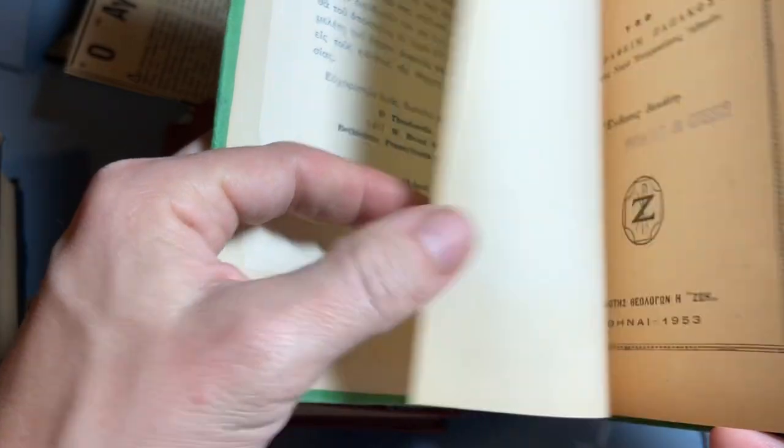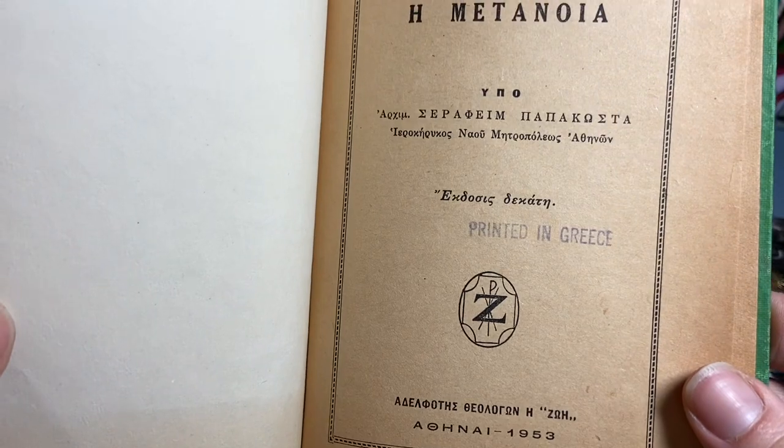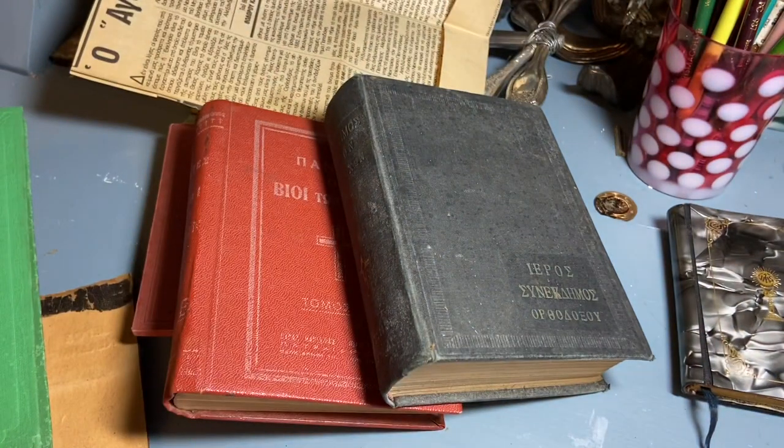I went to go volunteer and didn't know I'd come home with some awesome books. 1953, printed in Greece. So that is my Saturday haul, coming to you on probably Sunday night or Monday morning. I hope everybody had a nice weekend and I will see you in another video. Bye!